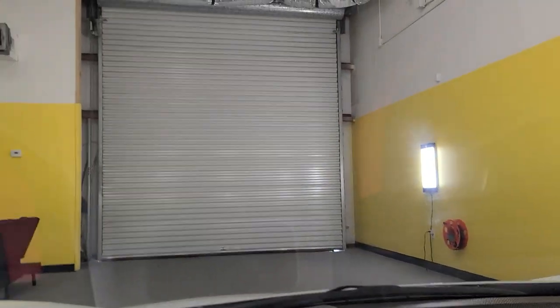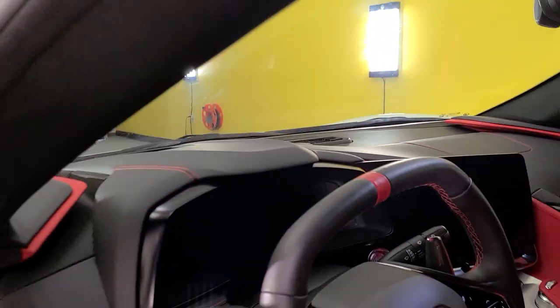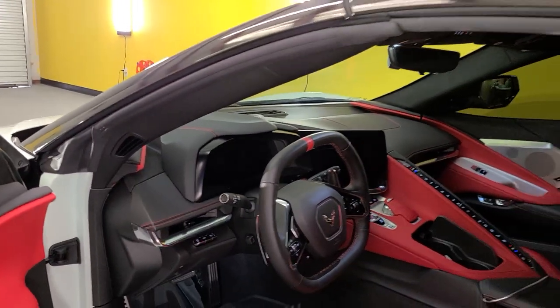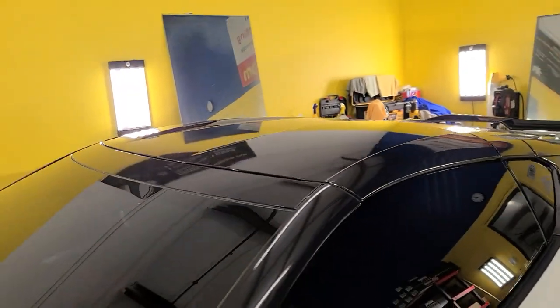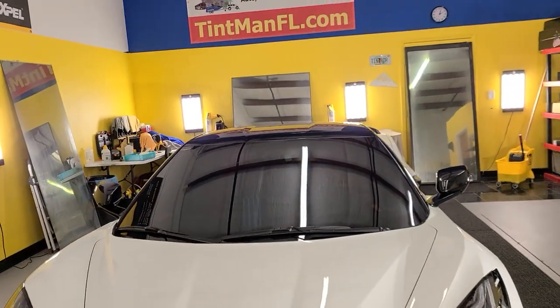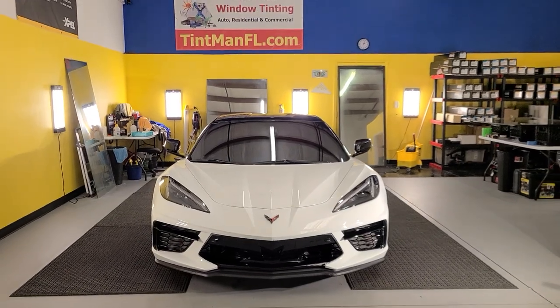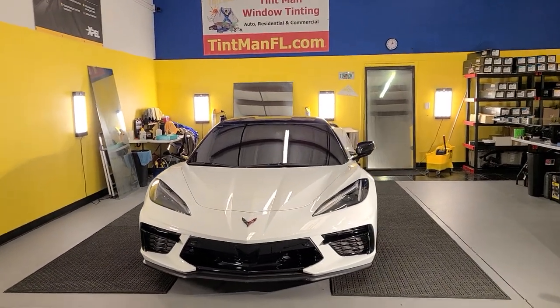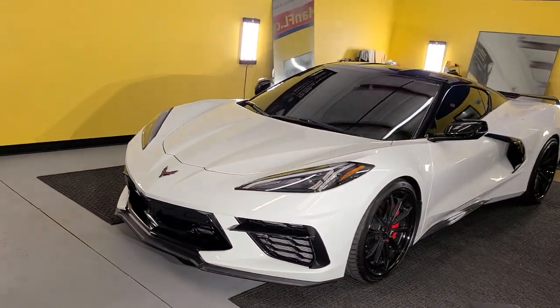We also have Expel XR Black Ceramic 45 on this whole windshield. In the state of Florida you have to have a tint waiver to go below your AS-1 line or darker than 70 on the whole windshield. Even with the tint waiver, we recommend only doing 70, 55, or 45 — definitely never darker than 35.